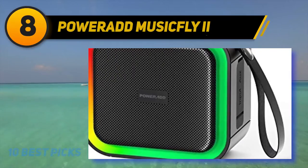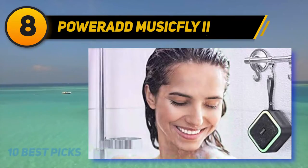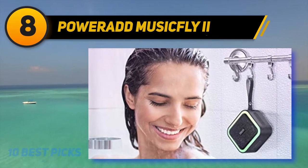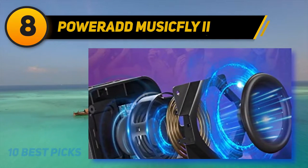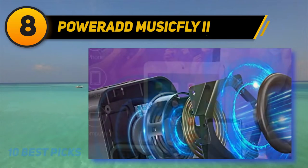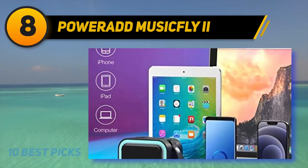At number 8, the Powered Music Flight 2. The Powered Music Flight 2 is a rugged wireless outdoor Bluetooth speaker with a fully waterproof design. It delivers a maximum volume output of 36 watts with less than one percent total harmonic distortion even at the highest volume. It's built with two 13-watt drivers and two 5-watt passive subwoofers, making it one of the best rugged outdoor Bluetooth speakers for camping and hiking.